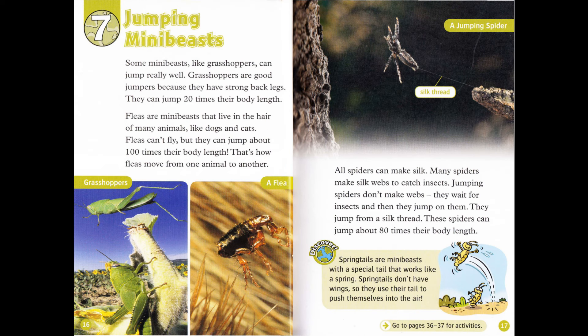Chapter 7: Jumping Mini Beasts. Some mini-beasts, like grasshoppers, can jump really well. Grasshoppers are good jumpers because they have strong back legs. They can jump 20 times their body length. Fleas are mini-beasts that live in the hair of many animals, like dogs and cats. Fleas can't fly, but they can jump about a hundred times their body length. That's how fleas move from one animal to another.